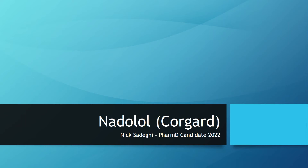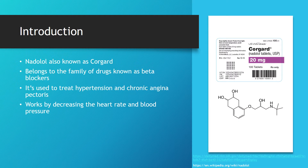Hello, my name is Nick Sadeghi and today I'm going to be speaking about Nadolol. Nadolol can also go by its brand name CorGuard. It belongs to a family of drugs known as beta blockers. It's commonly used to treat hypertension as well as chronic angina pectoris. It works at a basic level by decreasing the heart rate and blood pressure.